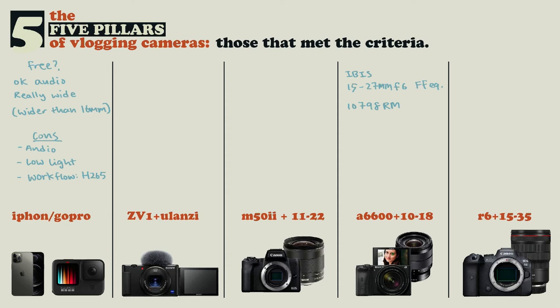How much does it cost? An a6600 plus a 10-18mm f4 — assuming you're getting these new — is going to be 10,798 RMB. That's insane. Like if you want to upgrade from your phone, you need to spend upward of 10,000 RMB just for one step of upgrade, which is why there are intermediate steps between these. This is what the new vlogging cameras are trying to fill.